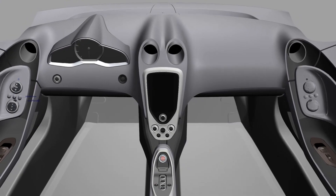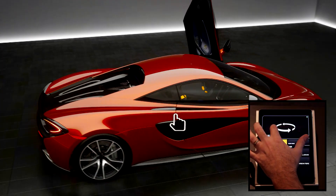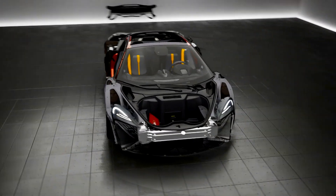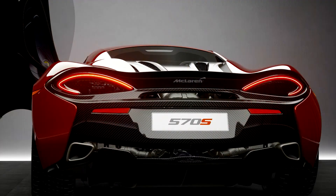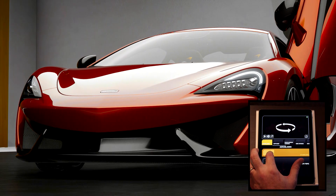We use a Powerwall throughout the whole process — the Powerwall being a full-size back-projected screen. We can actually show the car on the deck at ride height, so we can get a very realistic understanding of what the car is going to look like on the road. We can spin that model round, look at all views of it, and zoom in on it.